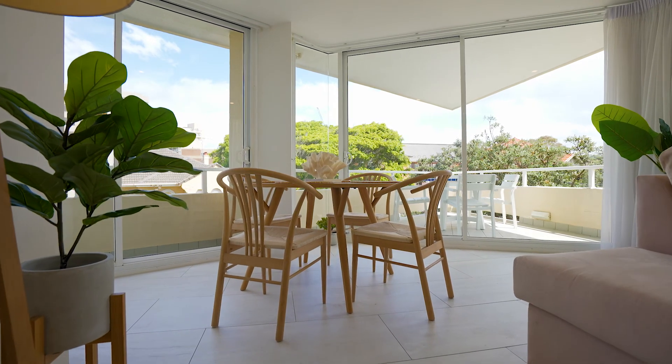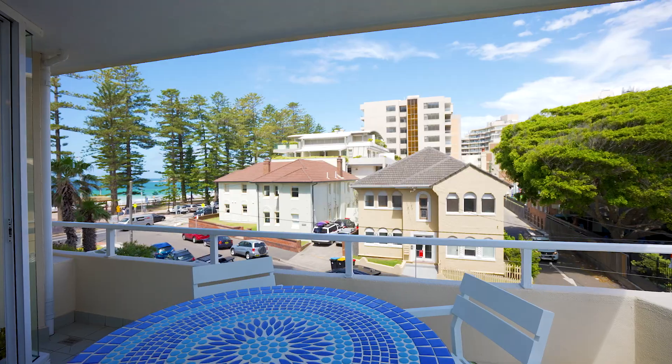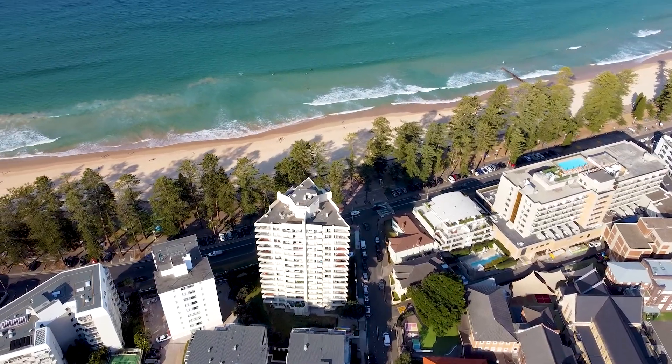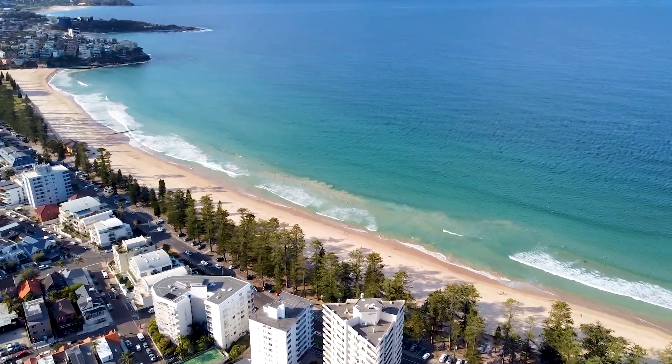Tucked away from the hustle and bustle of Manly Corso, here you feel like you're in your own private sanctuary, yet across the road is Manly Beach right at your doorstep, and some of the best surf breaks in all of Sydney.